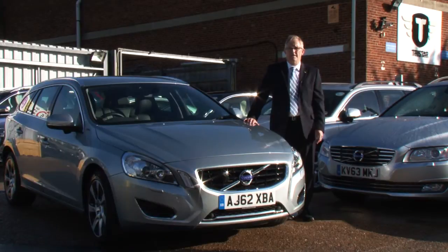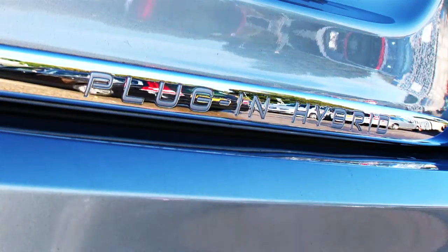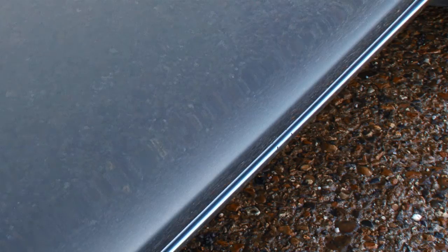What the Energy Saving Trust's Plugged In Fleet Review concluded was that pure electric vehicles aren't suitable for Tristar. However, what they did suggest is we might want to trial plug-in hybrid technology, and that's what we're doing with this vehicle over here. This is a Volvo V60 diesel plug-in hybrid and we currently have three of them on the fleet. Based on feedback from customers and chauffeurs, we might look to increase that.